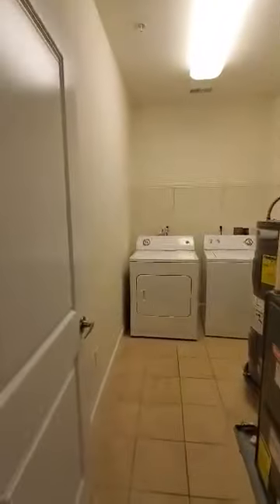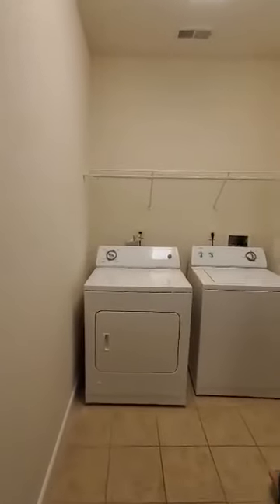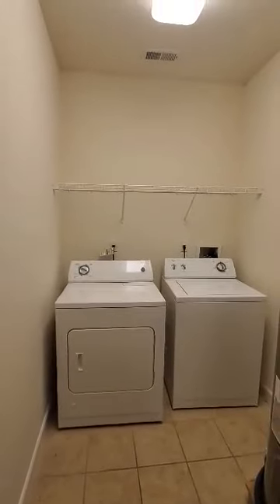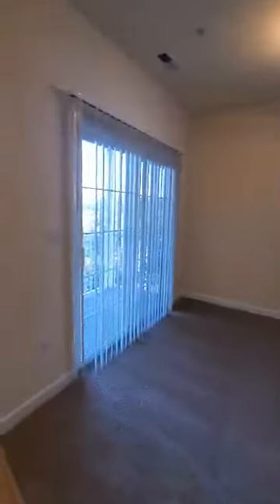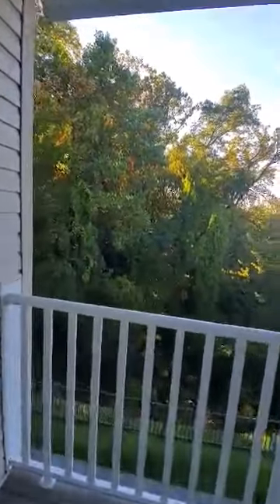And a full-size washer and dryer in the laundry room. This particular apartment has a four-by-eight balcony space with an amazing view.